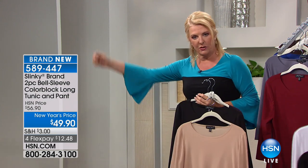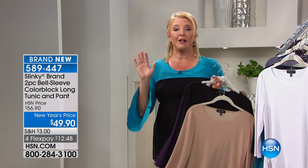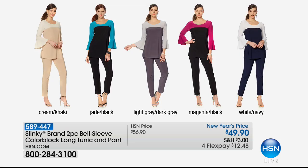I love the flirty little bell sleeves — isn't that cute? Special new year's price, a couple color options. What I love most is it makes you look thinner because it's all solid down below with color blocking on top, bringing the eye up. The cut is phenomenal, the fit is wildly comfortable, and it comes with the pants. The cream khaki is wildly elegant. I'm wearing the jade black. There are only 40 left in the light gray dark gray.